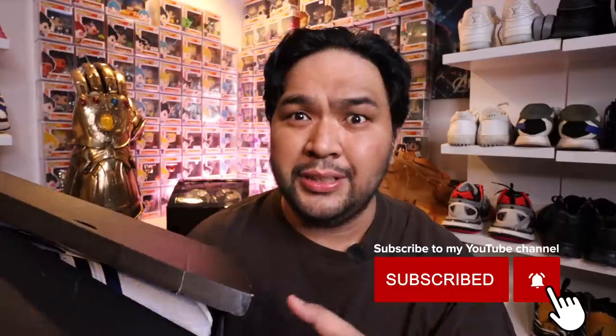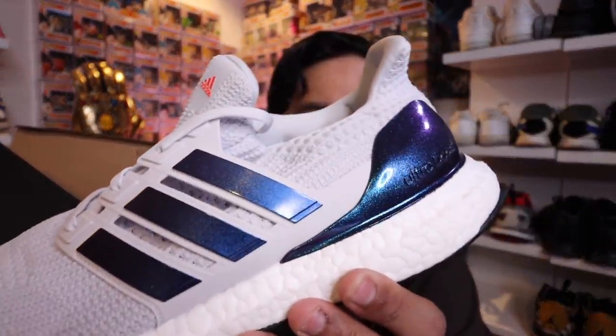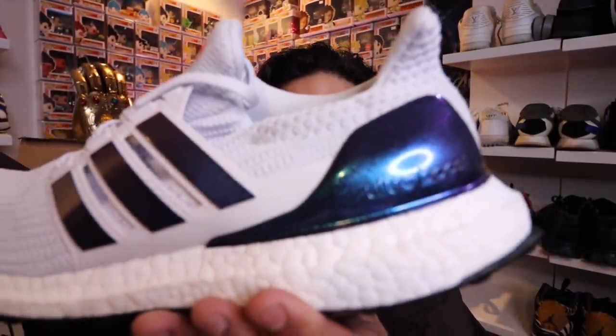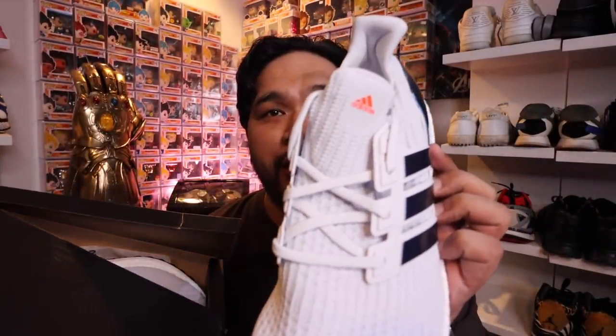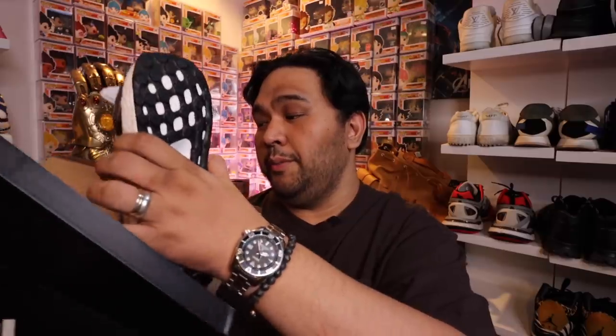I also ended up bringing home an Ultra Boost — this is an Ultra Boost 1.0 in a really nice color that matches my wife's favorite Ultra Boost. With the discount — 50% off and an additional 30% off — I think it was less than 4,000 pesos for a brand new pair of Adidas Ultra Boost. It's in white with iridescent, glittery purple, green, white, and blue along the back and stripes. There's an orange Adidas logo at the tongue and the Continental outsole. This is size 12.5, and I will most likely be keeping this one.